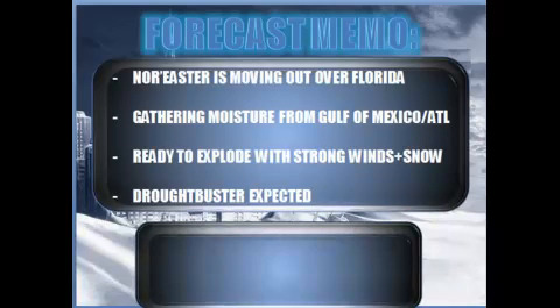Let's take a look at the forecast of the nor'easter right now, moving out over Florida, heading off to the north and east — hence the name nor'easter — gathering moisture from the Gulf of Mexico and the Atlantic, ready to explode with strong winds, snow, and a drought buster for New England, where severe drought is about to be busted.